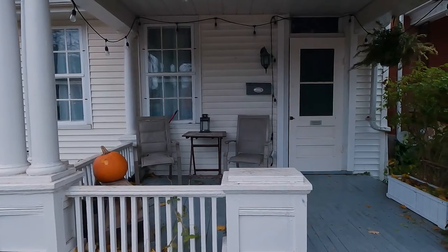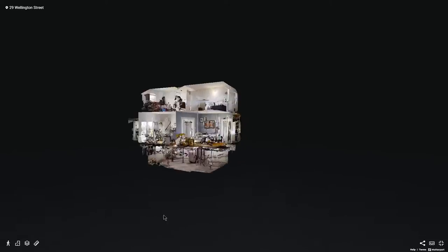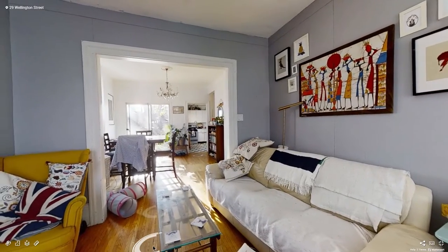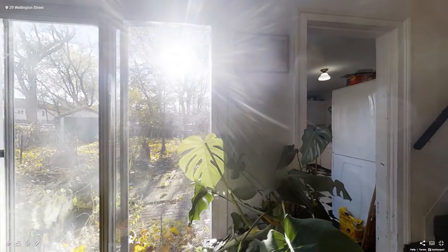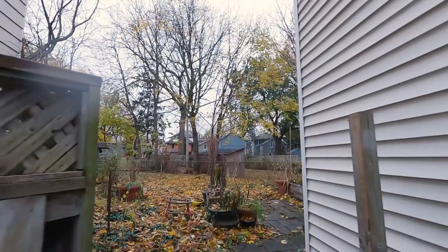This home, 29 Wellington, is right in the heart of it all. With its one and a half storey, three bedrooms up, and a mature backyard with a beautiful canopy.